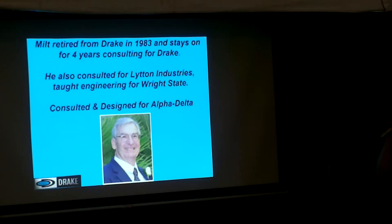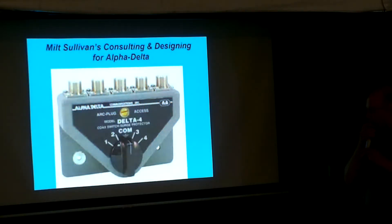Milt stayed on and taught some engineering at Wright State here in Dayton. Him and Don Tyrell — Don Tyrell is W8AD, obviously Alpha Delta, that's his call — was marketing manager during the late four line, TR4CW. Him and Milt were real good friends, so Milt went to work for Alpha Delta and designed the Alpha Delta switches and a lot of their products. He also kept doing consulting for Drake.